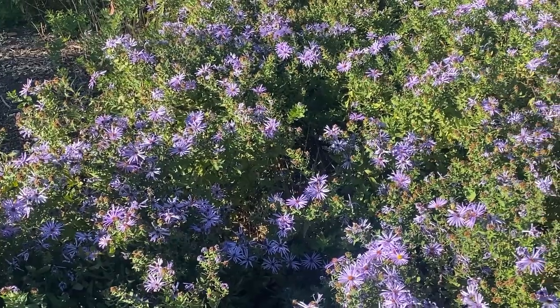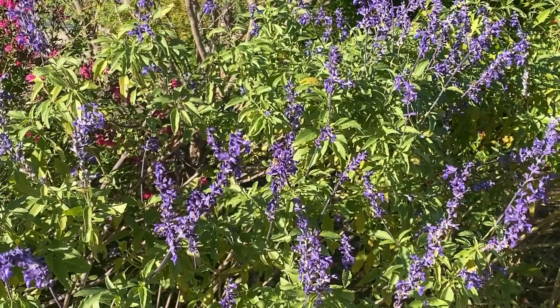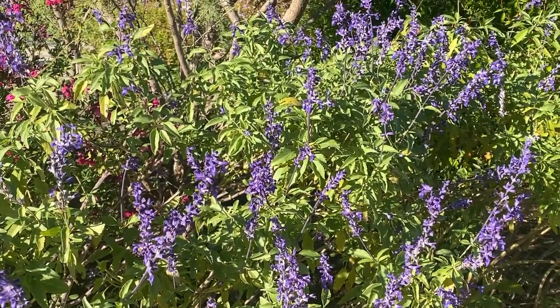Bees may make some people nervous, but they're far more than just buzz and sting. Did you know we have pollinators like bees to thank for the foods we love, like pizza and fruit? Here's how it works.